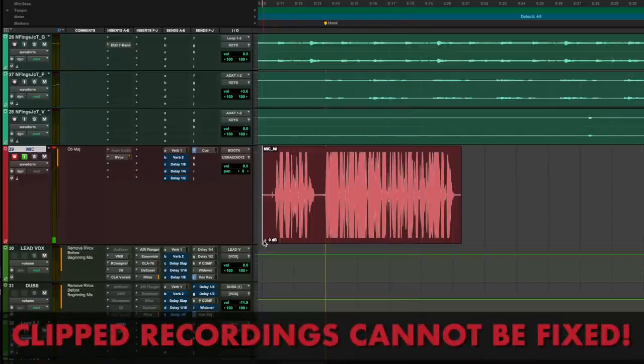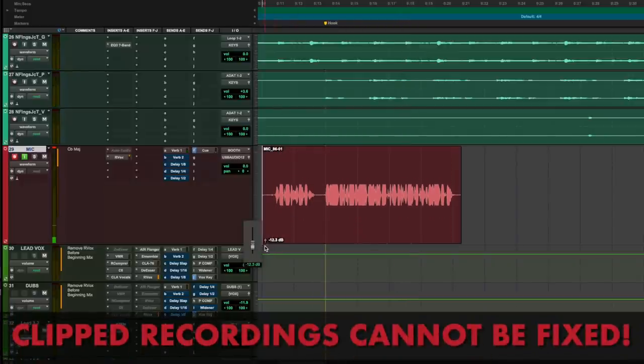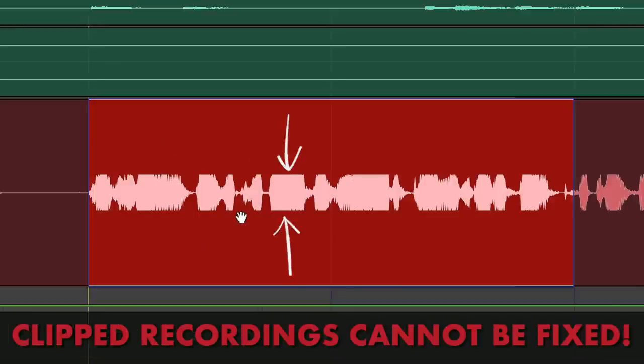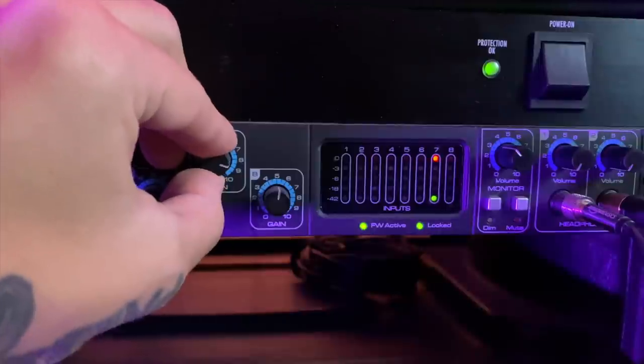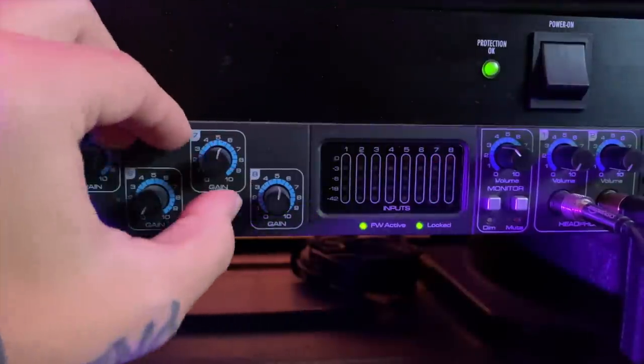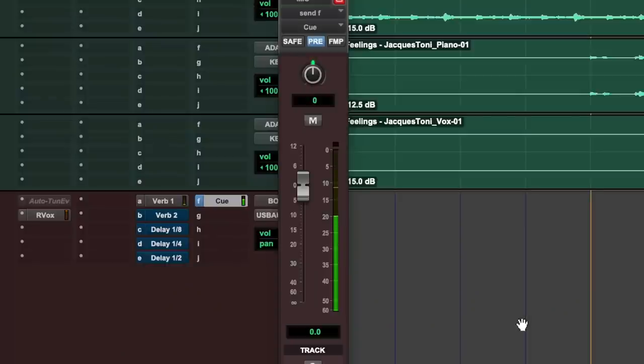Clipping is something that cannot be fixed later on. You can always turn vocals that are a little too quiet up, but you cannot bring vocals that have been distorted and clipped back down. Once they are clipped, you have completely ruined that vocal take and you need to re-record to get a clean sounding vocal. So when you're setting your levels, find the position on the microphone where you get a good tone from your voice, and then set the input so that your voice is coming in at that distance from the microphone right in the green level of your meters.